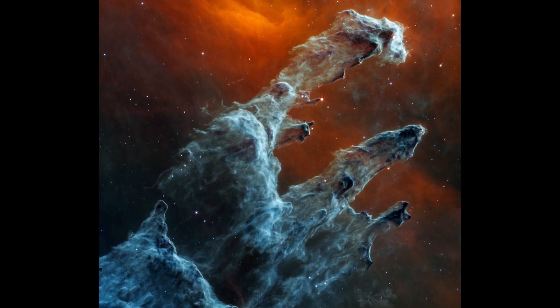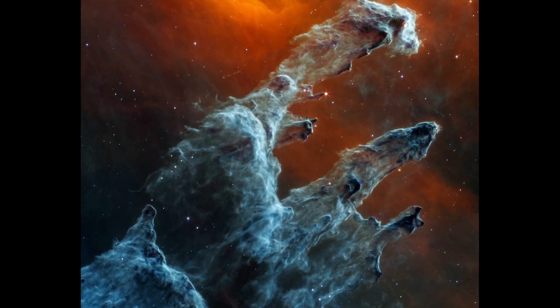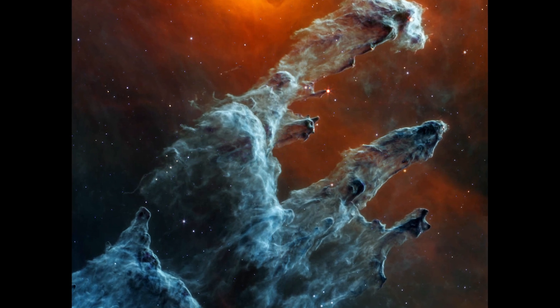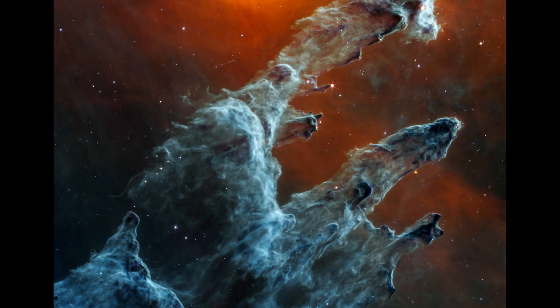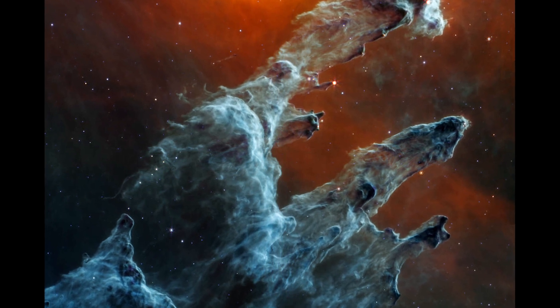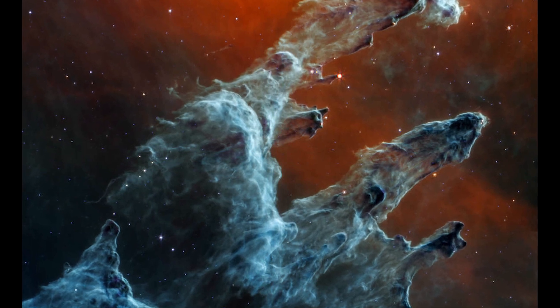Ghostly Pillars of Creation: A ghostly shroud of dust cloaks the infamous Pillars of Creation in this showcase of JWST's mid-infrared instrument. Unlike the more colorful view of the Pillars shared earlier, the stars hidden within the dust clouds aren't bright enough to appear for MIRI, creating a spooky and somber portrait.